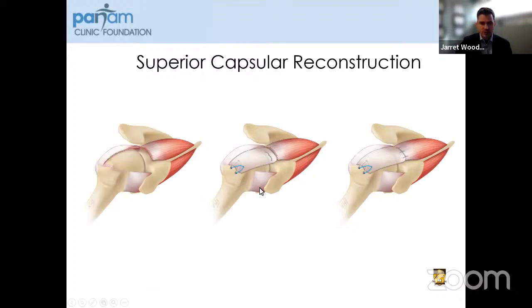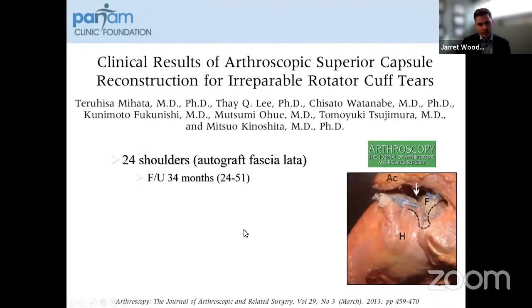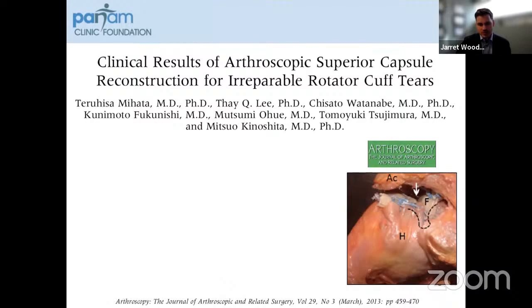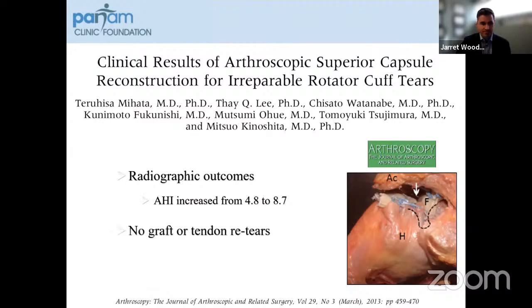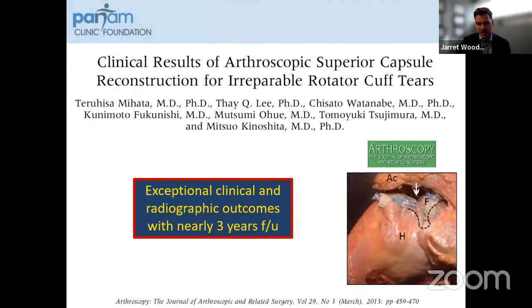Superior capsular reconstruction was originally described by Dr. Mihata, who looked at 24 shoulders using autograft fascia lata with 34 months of follow-up. They showed improvements in elevation, external rotation, and ASES scores. Radiographic outcomes also improved — the acromial humeral index improved from 4.8 to 8.7, with no graft or tendon retears. They showed exceptional clinical and radiographic outcomes, and this really changed how a lot of massive rotator cuff tears were being treated, with a general shift away from latissimus dorsi transfer to superior capsular reconstruction.